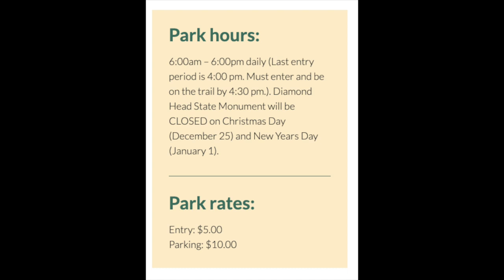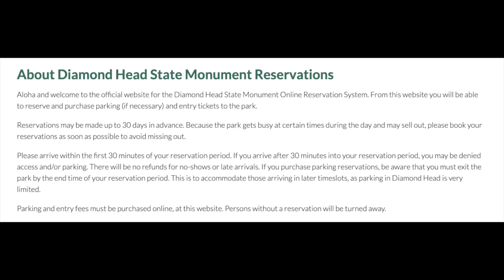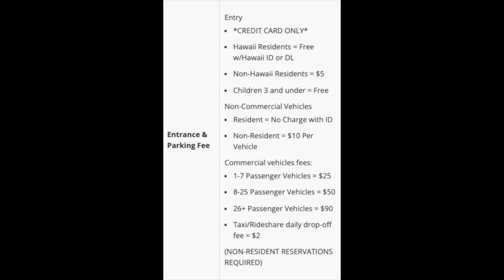If you're an out-of-state resident, you need to make a reservation. If you're an in-state resident, no reservations are needed. There is actually a fee — entry is $5 and parking is $10 for a car, so you can fit as many people in the car. You are supposed to reserve up to 30 days in advance.